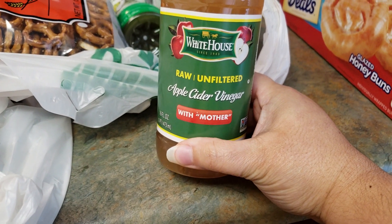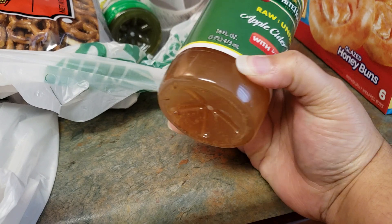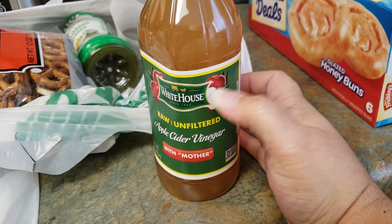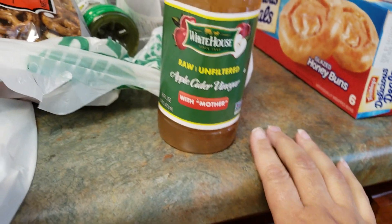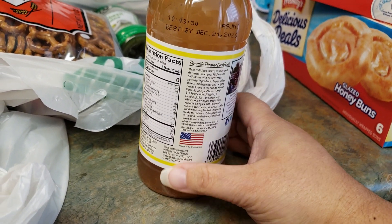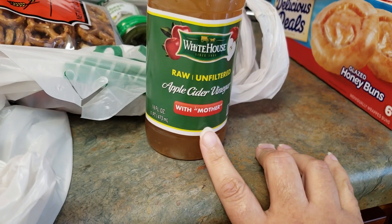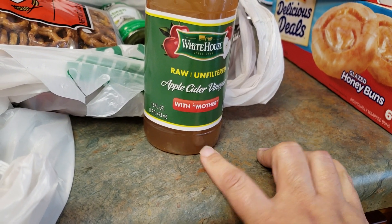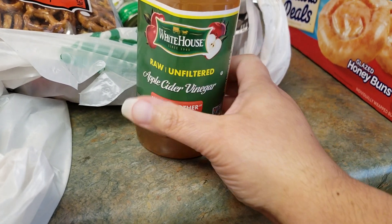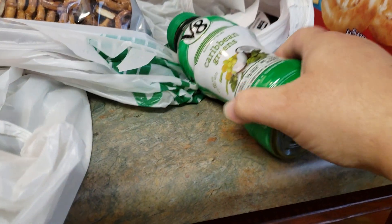I'd seen y'all hauling this — it's the White House raw unfiltered apple cider vinegar with the mother, and it's 16 ounces. You can see all the sediment in there, so you know it's unfiltered. You can take these in a little shot glass every so often to help your immune system, body healing, lower blood pressure and cholesterol, and it helps with bones and joints. It also helps with weight loss. If you haven't tried it, go check it out at Dollar Tree for only a dollar — other stores like Walmart charge two dollars or more.